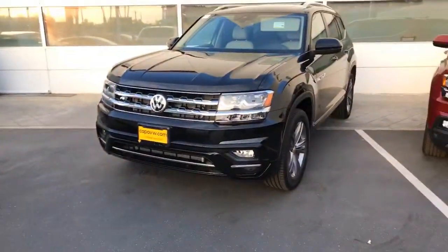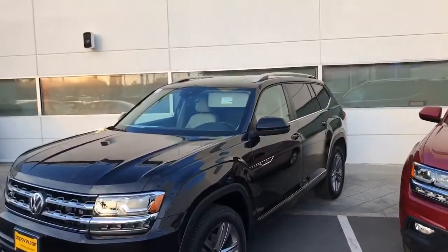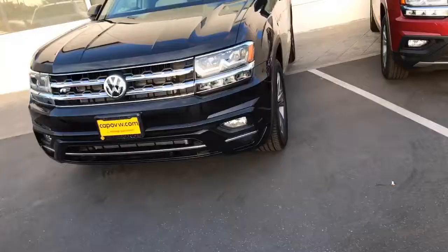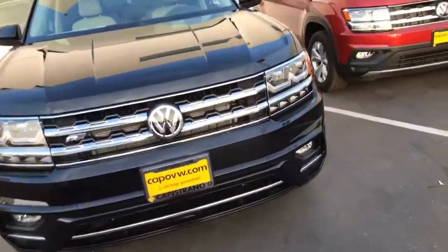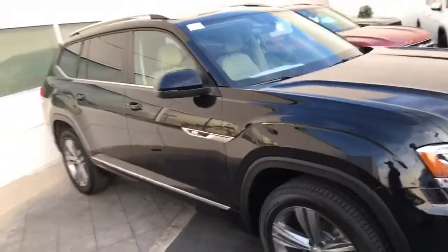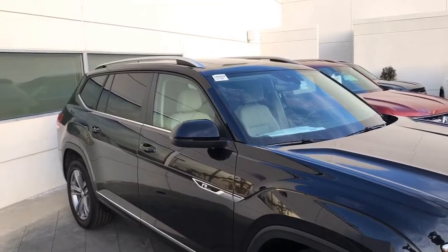I also have an R-Line SEL here, which we just received. On the SEL, you're going to automatically get a sunroof. You can get an SE with a sunroof as well. But as you can see, this is a black SEL, which will give you a parking sensors feature, and you're automatically going to get the sunroof.